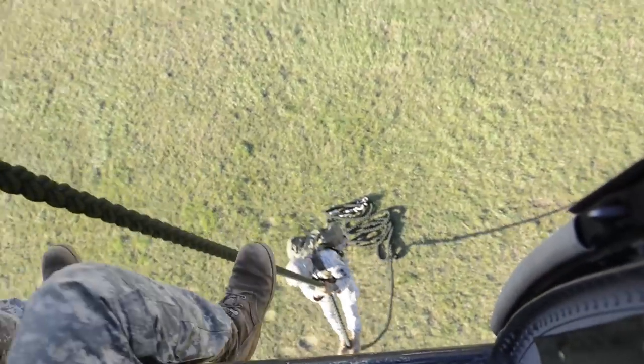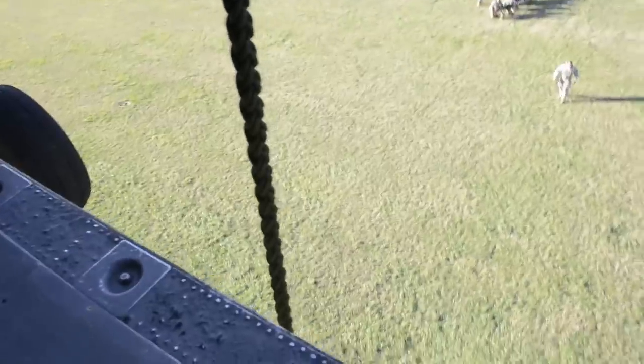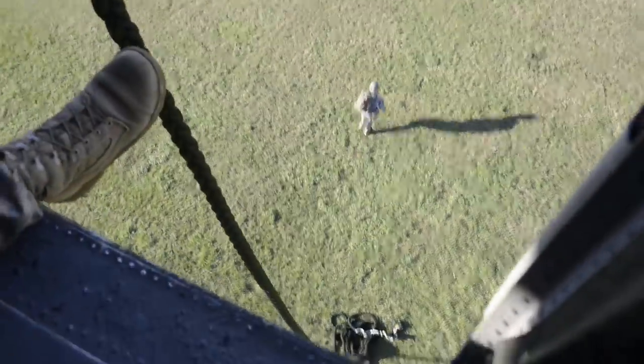Pilots and flight crew from the 29th Combat Aviation Brigade provided the UH-60 Black Hawk helicopters for the troops. This allowed the pilots and the crews to accumulate the flight hours needed for proficiency.